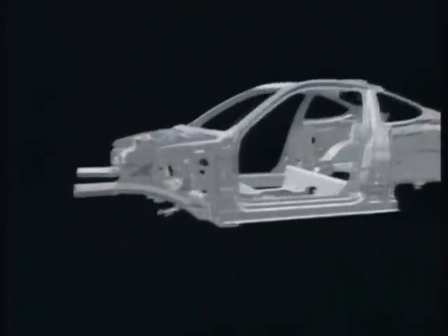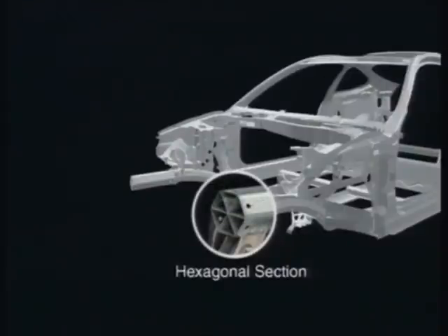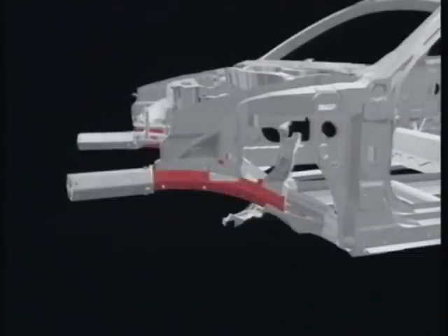In a front collision, the ends of the front side frame absorb the impact energy. The ends of the front side frame have a thin hexagonal cross-section structure formed of six equilateral triangles, allowing the frame to crumple like an accordion and effectively absorb impact energy. In addition, the gently curved back half of the front side frame bends to absorb impact energy, which helps keep the frame from entering the cabin.